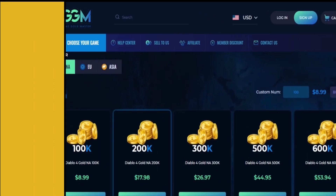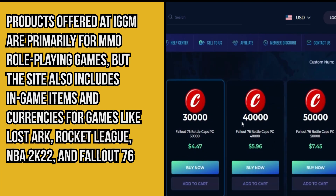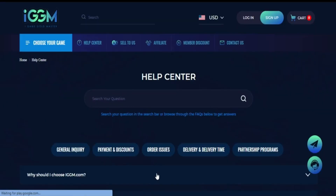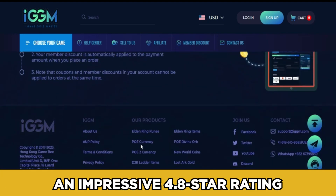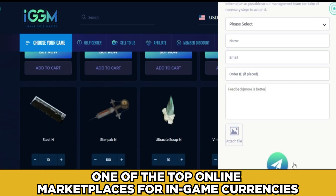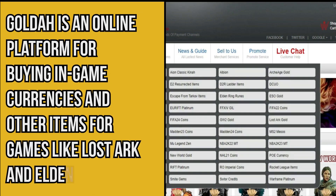Number five: IGGM. IGGM is an online marketplace for in-game currencies and items, primarily for MMORPGs, but it also covers games like Lost Ark, Rocket League, NBA 2K22, and Fallout 76. The IGGM platform also buys both in-game currencies and items from users. IGGM has an impressive 4.8-star rating from over 7,000 reviews, making it easily one of the top online marketplaces for in-game currencies.